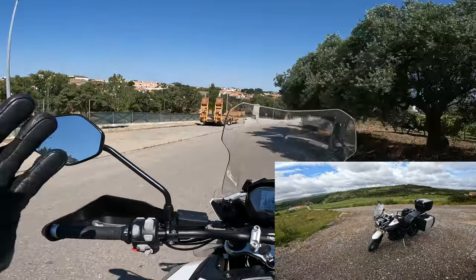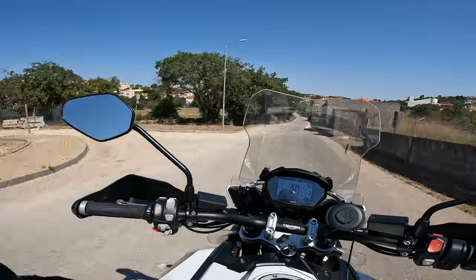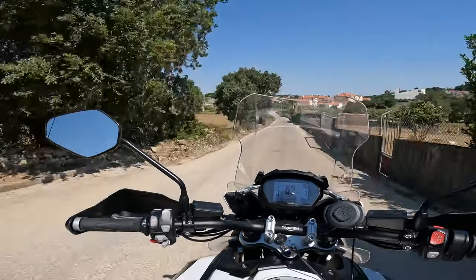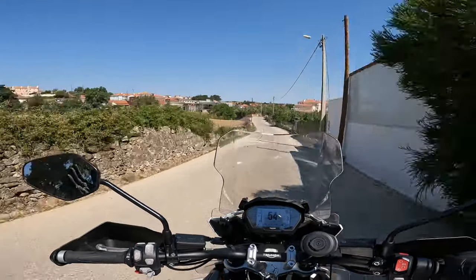I had a Triumph Tiger 800 before I upgraded to the GS 1250 — what an upgrade, love that bike. So this is going to be a hard comparison because every bike I compare, I compare to the best bike in the world, in my opinion.